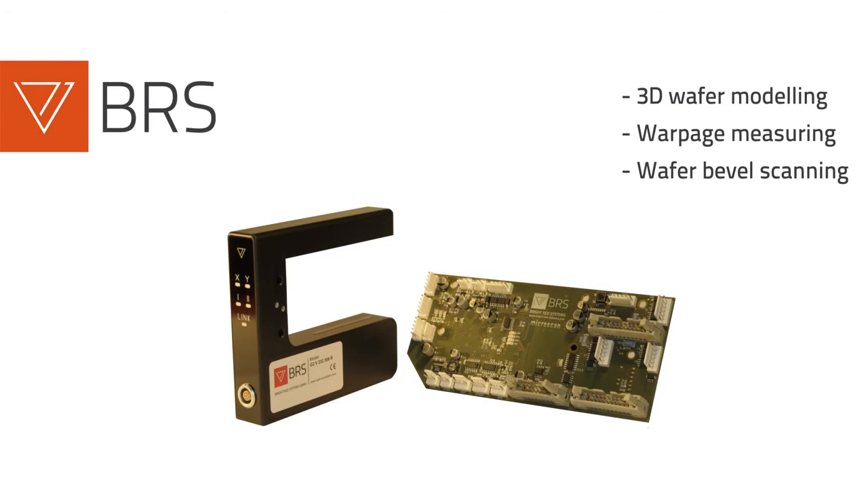Combined with the BRS motion controller, which offers smart embedded algorithms for measurement signal processing, any alignment system with up to four axes can be realised, performing wafer alignment in a single step.